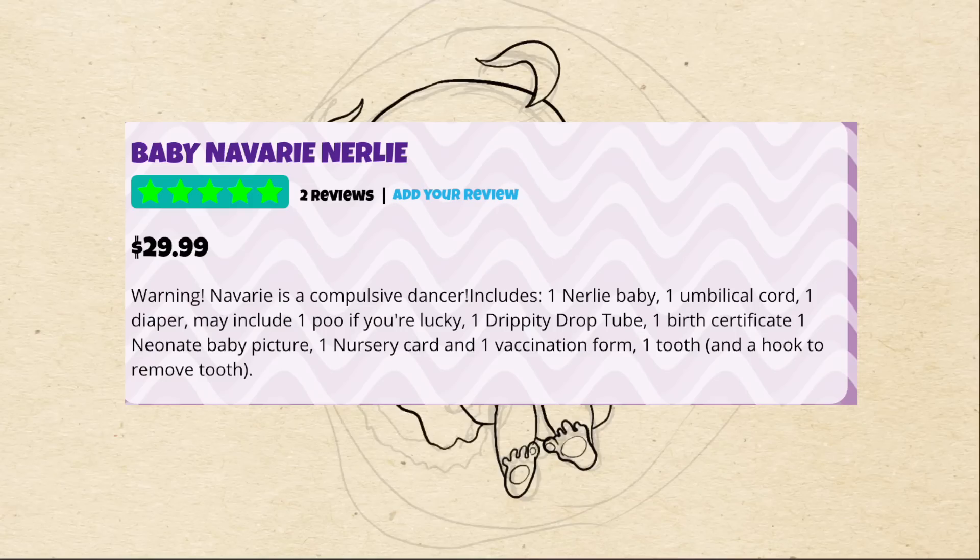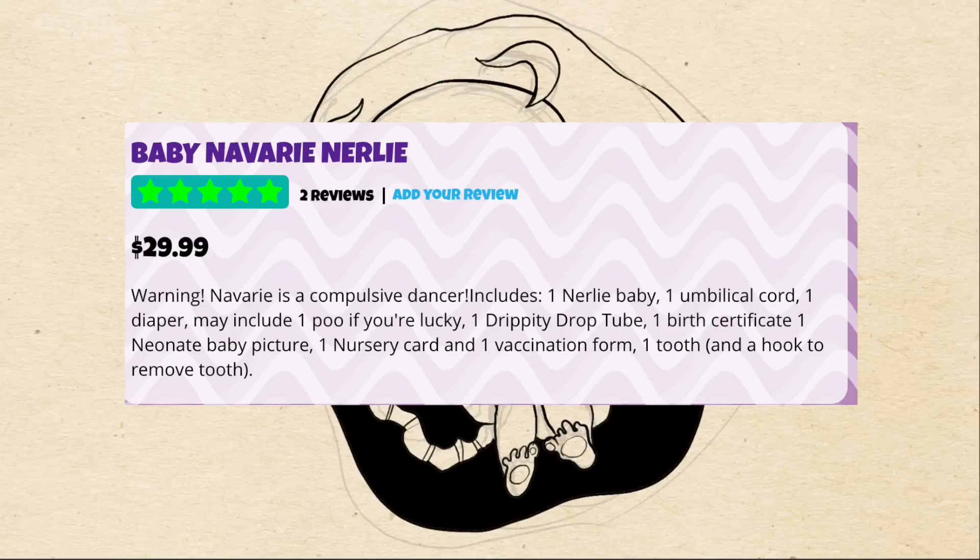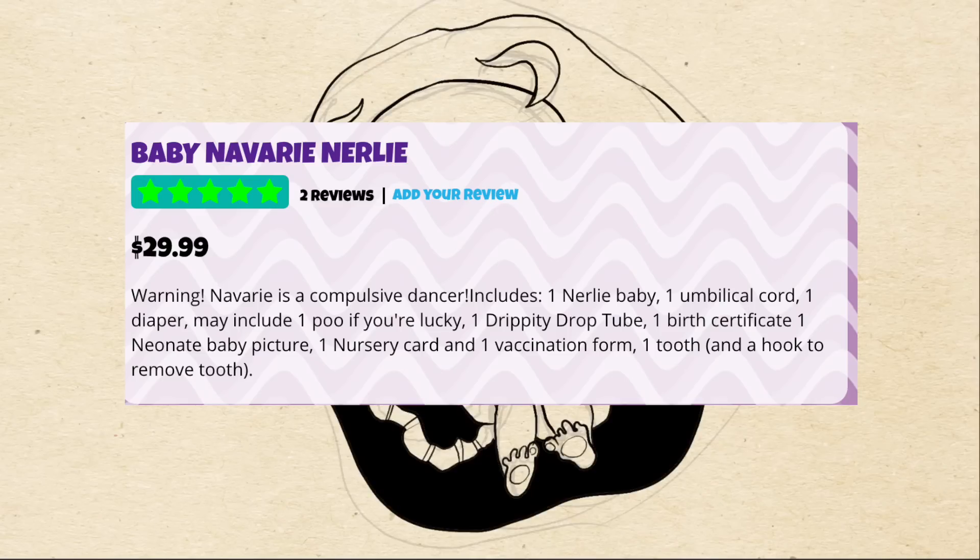Warning: Navari is a compulsive dancer. Includes one Nerly baby, one umbilical cord, one diaper, may include one poo if you're lucky, one drippity drop tube, one birth certificate, one Neonate baby picture, one nursery card, one vaccination form, one tooth, and a hook to remove tooth.